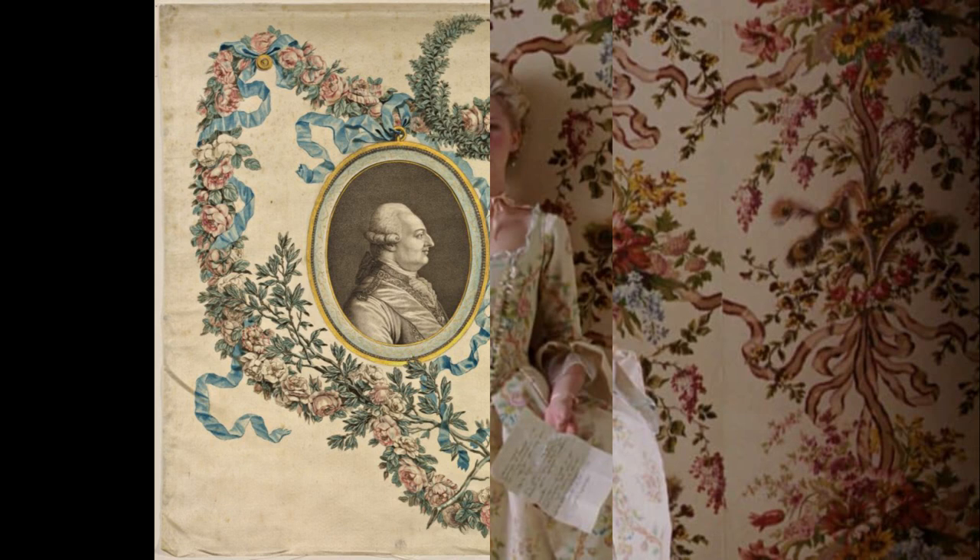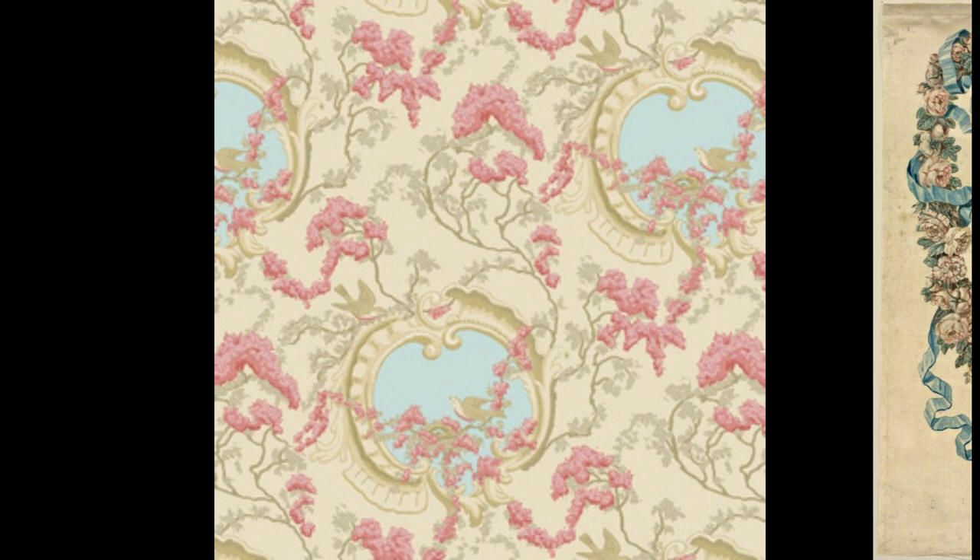Hand-painted wallpaper had been used since the 16th century for interior decoration, followed by woodblock prints.